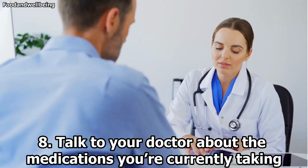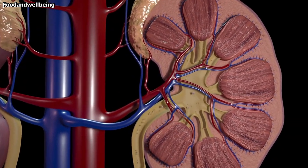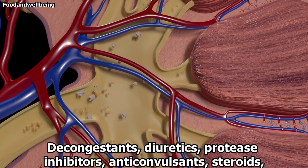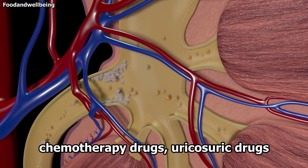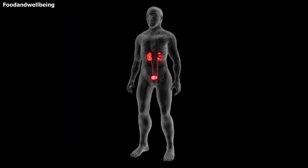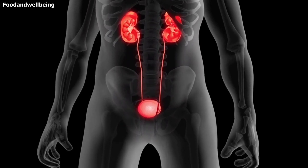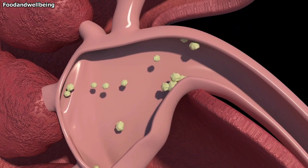8. Talk to your doctor about the medications you are currently taking. Taking certain prescriptions or over-the-counter medications can result in kidney stones. Some of these medications include decongestants, diuretics, protease inhibitors, anticonvulsants, steroids, chemotherapy drugs, and uricosuric drugs. The longer you take these drugs, the higher your risk of kidney stones. If you are taking any of these medications, talk to your doctor about your options. You should not stop taking any prescription medications without your doctor's approval.